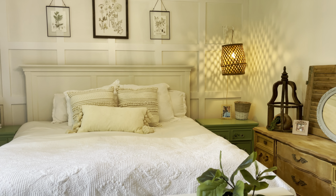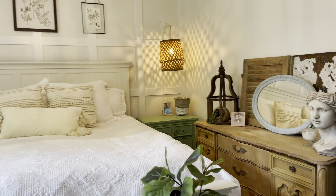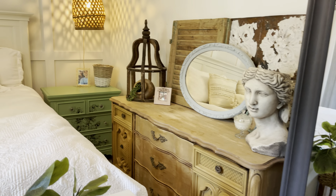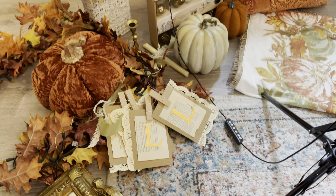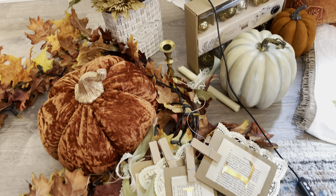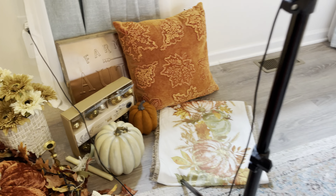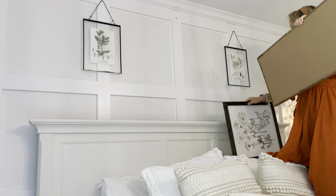Alrighty sweet friends, we are starting with a blank room right now. I have found that having neutral colored furniture and pillows and blankets, but then also having pops of green in your furniture, complements the fall colors beautifully and really any season. I think it also looks really good at Christmas and just year round.